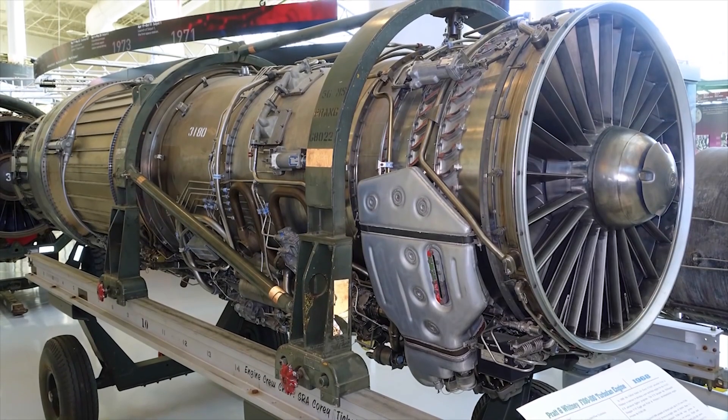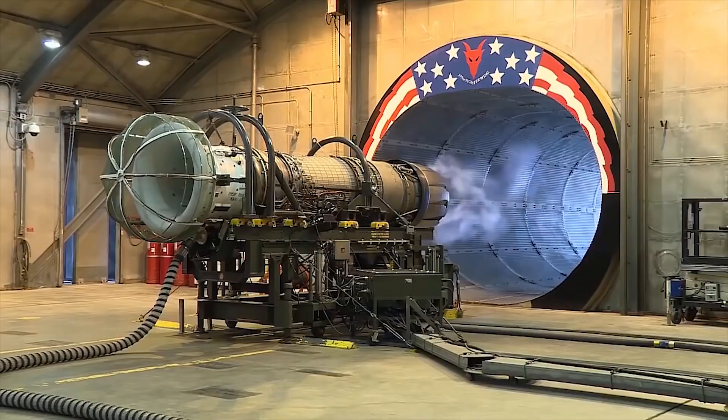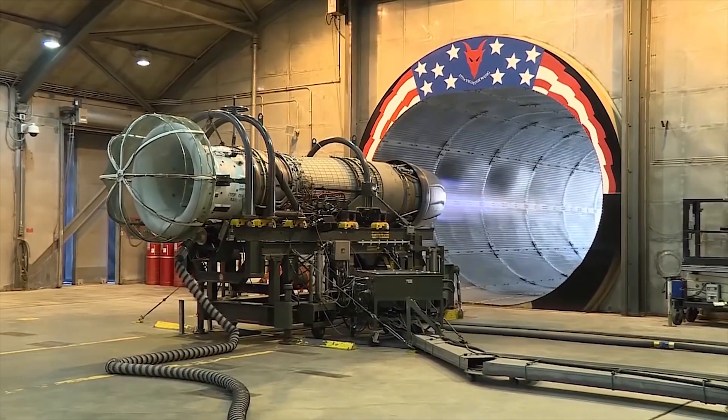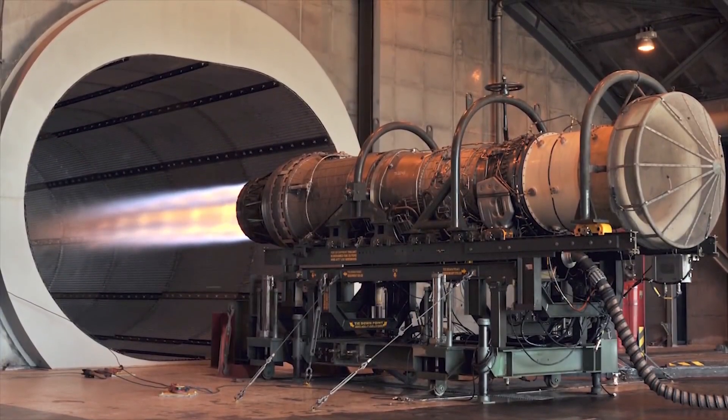The F-100 PW-229 was a new modification with increased performance. Maximum thrust was increased to 8,056 kgf, up to 13,225 kgf with afterburner. It is installed on the latest modifications of the F-16.